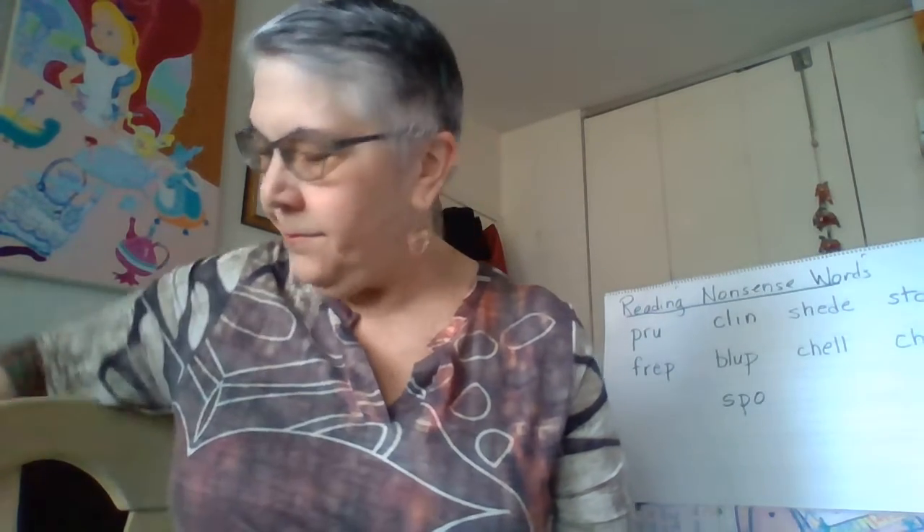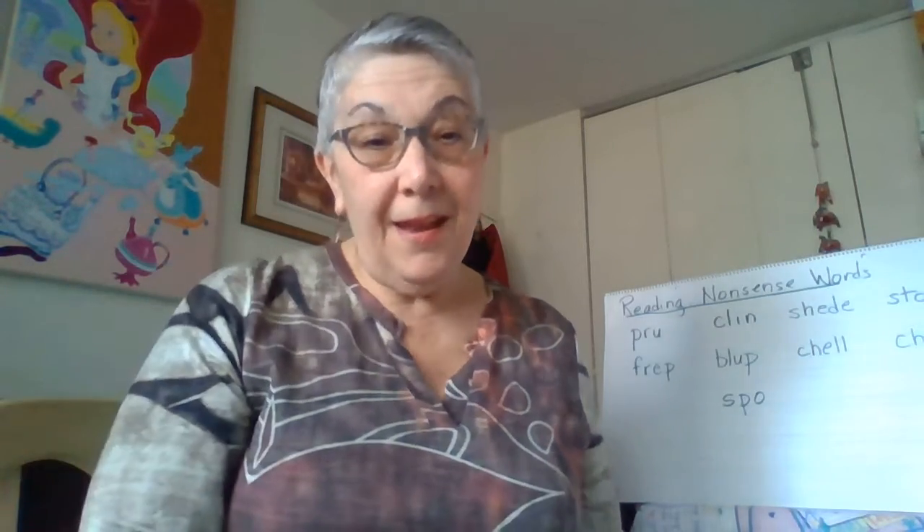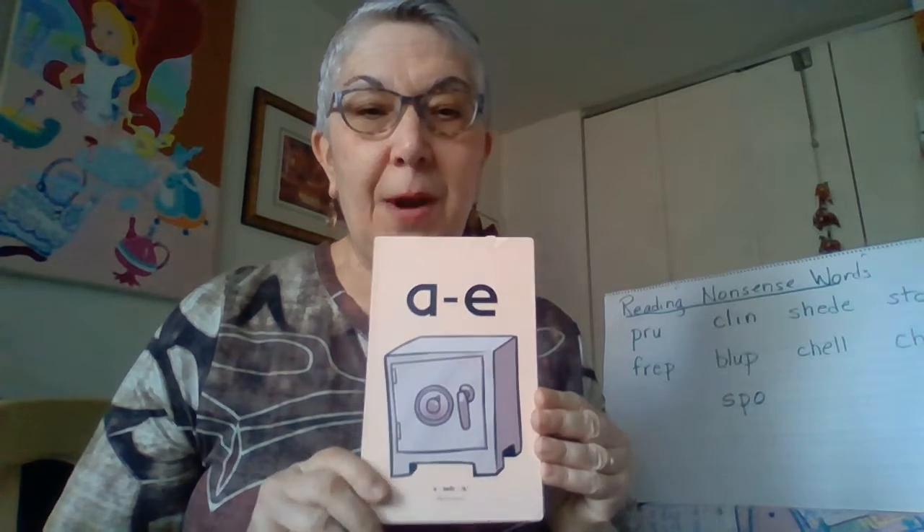I'm going to give you a second. If you thought of vowel, consonant, silent E, that's awesome. That's one of the ways we've learned to spell long vowel sounds. So let's practice those.